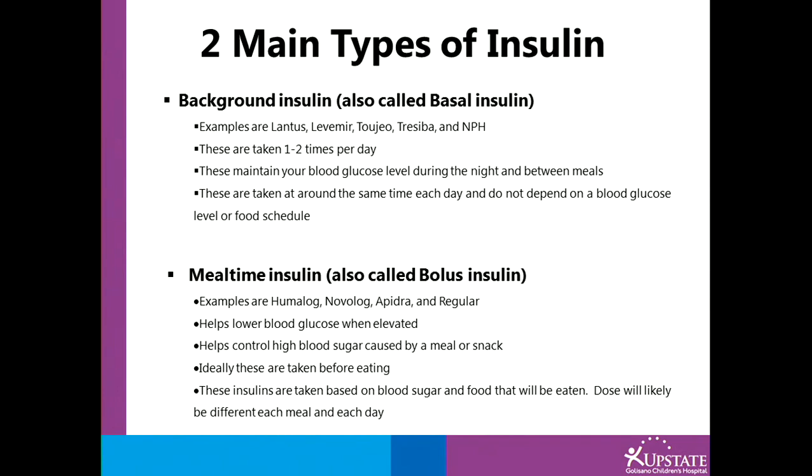The other insulin, mealtime insulin, is also called bolus insulin. Some examples are Humalog, Novolog, Apedra, and regular insulin. These help lower blood glucose levels when elevated and help control blood sugar caused by a meal or snack. Ideally, you would take this insulin before you eat. The dose is based on a blood sugar value and food that will be eaten, and will likely be different each meal and each day.